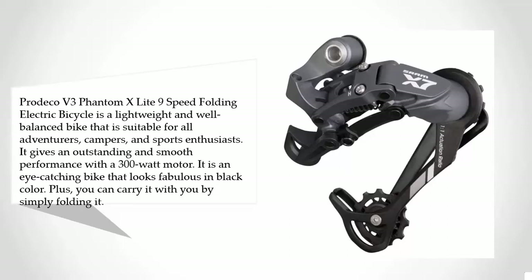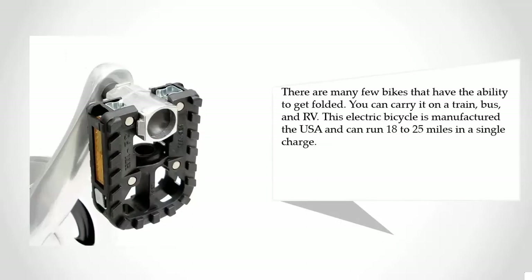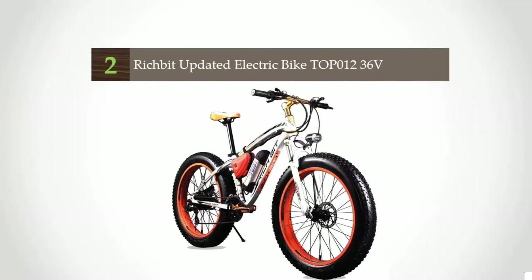You can carry it with you by simply folding it. Very few bikes have the ability to be folded — you can take it on a train, bus, or RV. This electric bicycle is manufactured in the USA and can run 18 to 25 miles on a single charge. At number two, the new updated Black Green TP12 Electric Mountain Bicycle.